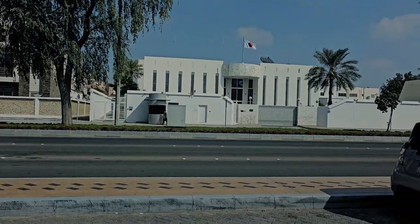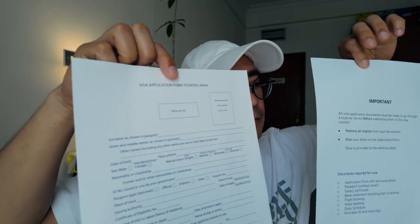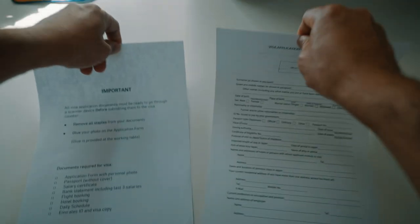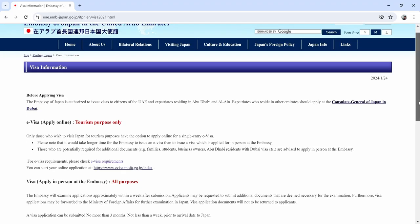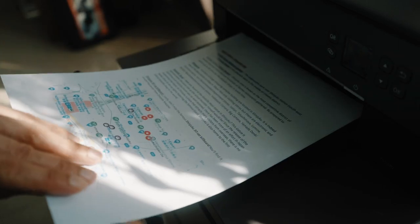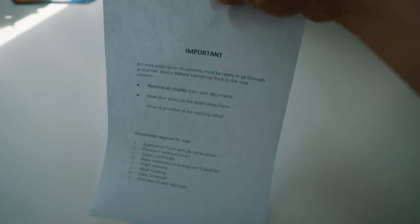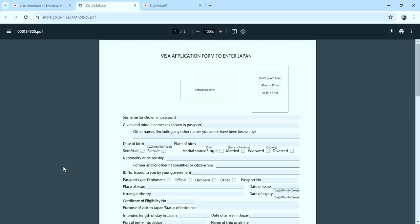Tip number one: don't go to the Japan Embassy to ask for an application form and list of requirements. The security guard will not let you in, but he will hand you the forms. Instead, go to the Japan Embassy website — the link is in the description below — and you can download and print the documents.